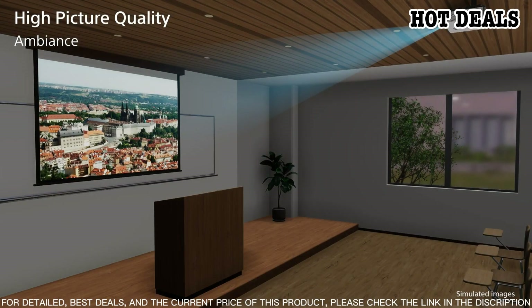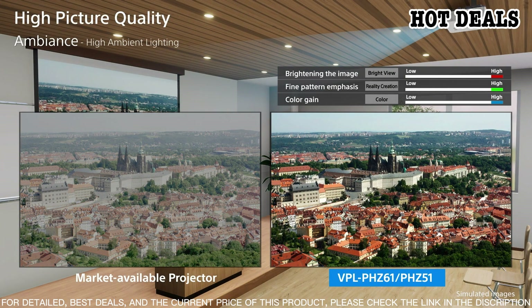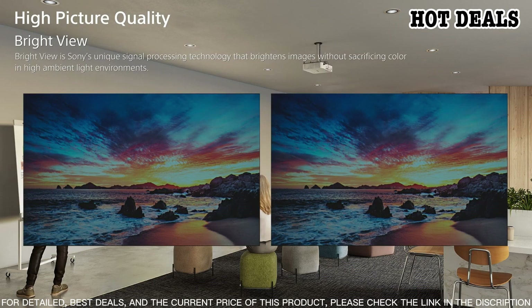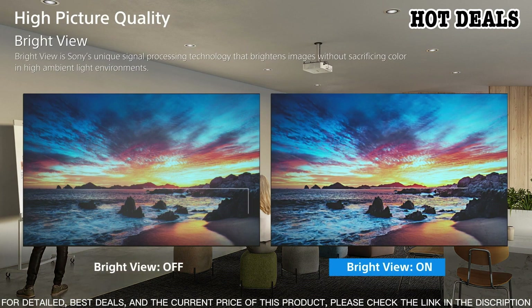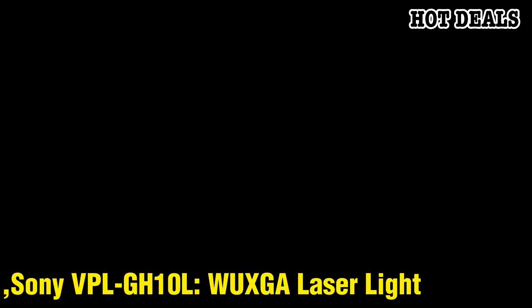The Sony VPL-FZ1000ES is the perfect choice for a professional-grade home cinema experience. This 4K SXRD laser light source projector features an advanced long-life laser light source and advanced SXRD technology for outstanding contrast and clarity. It also features a wide zoom range and advanced picture processing for stunning 4K images. The built-in Motion Flow technology ensures smooth motion and realistic action, while the wide color gamut allows you to experience vivid, true-to-life colors.